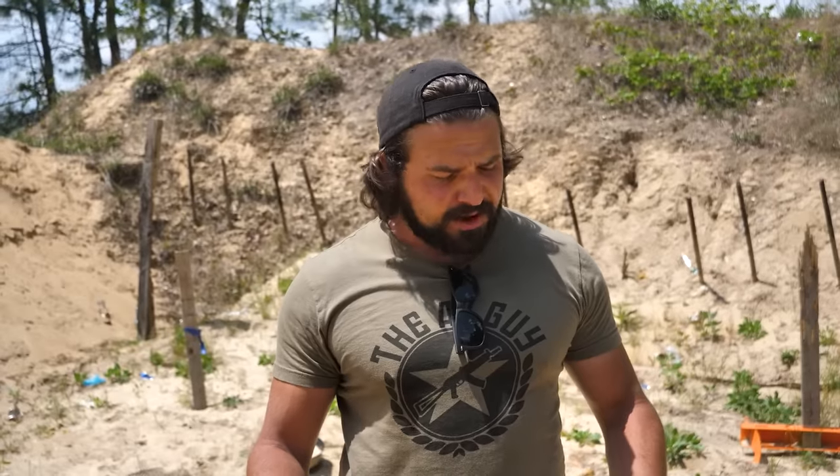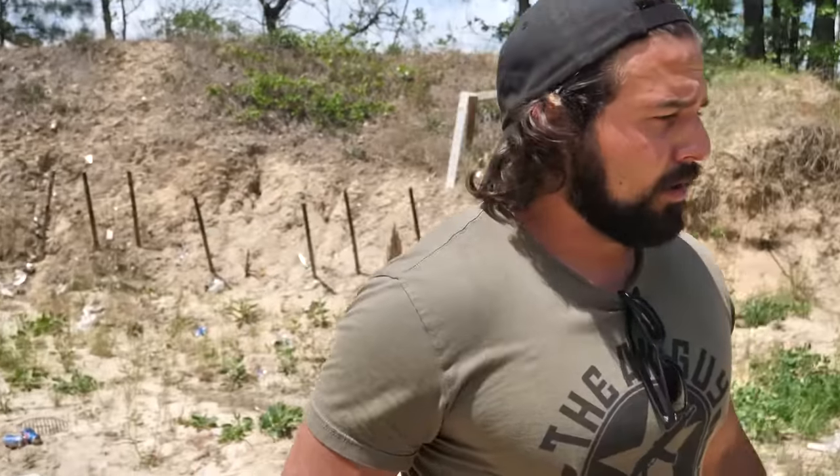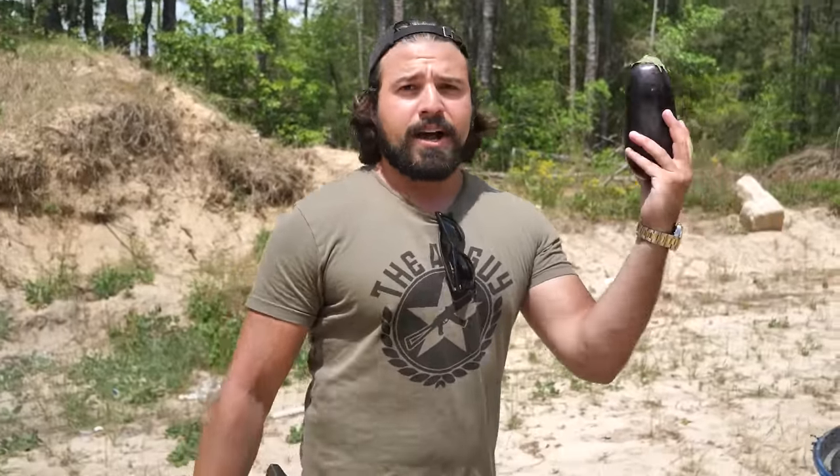What's going on guys? My name is Brandon Herrera and you're watching Kentucky Ballistics. Today we're filling in for Scott while he's still recovering, but Full Auto Friday must go on. Planning this whole video I had to think, what would Kentucky Ballistics do? Well, we got a full auto AKS-74U and we got some eggplant.